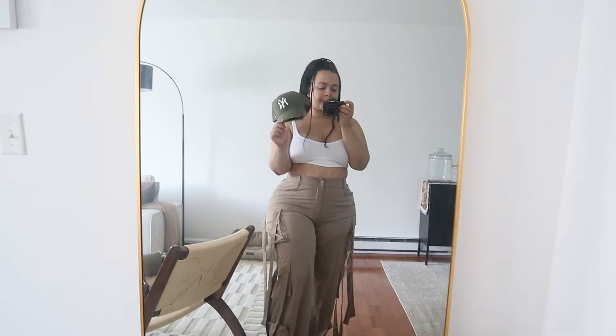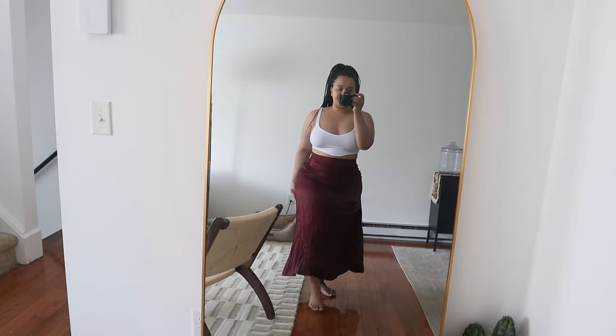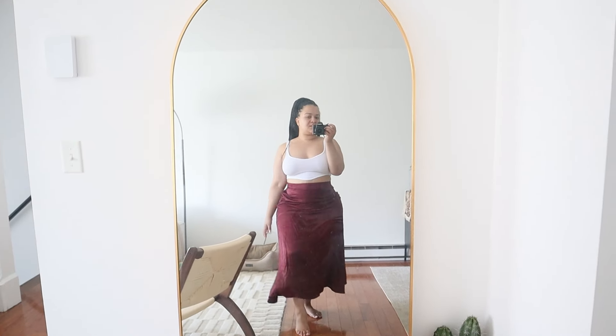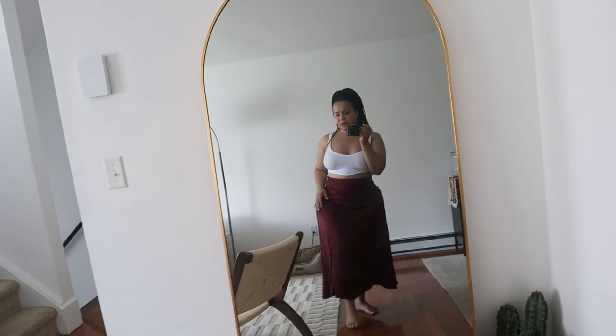Next I got this satin skirt from Primark — it's an A-line skirt in a burgundy maroon color, super cute. I found this one on the sale rack, it was like seven dollars. It's so nice, so flowy, I love it. It has a zipper on the side and no stretch, so I got it in an extra large. They had two extra larges and I got one — perfect for the fall, can't wait to style her.